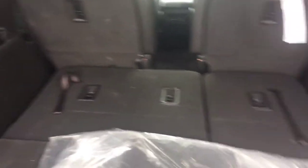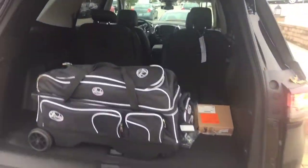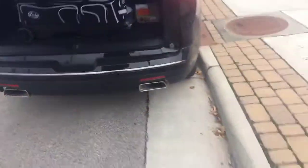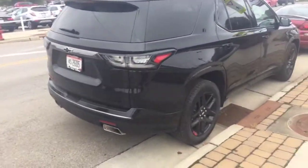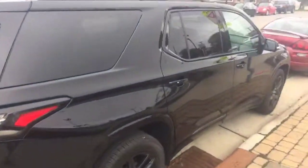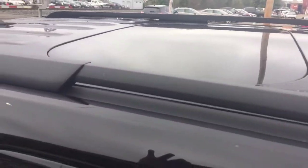Obviously it has the third row, but it folds flat so you get more cargo space. Just wanted to give you a quick look at the inside of the new Traverse. The Redlines come with a lot of good packages and actually have some extra incentives on them, so there are pretty good deals running on the Redlines for what you get. It does have the dual pano sunroofs — two separate panes as you can see.